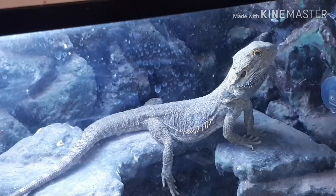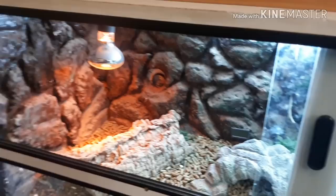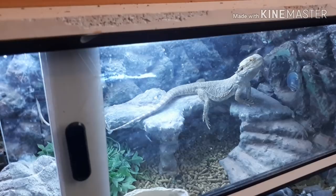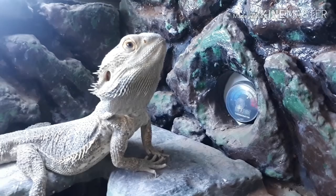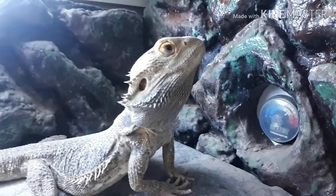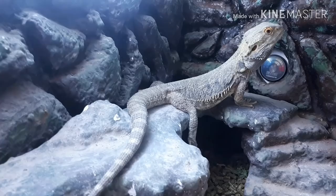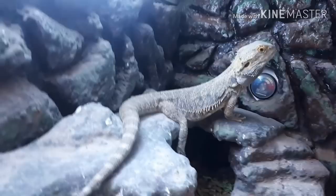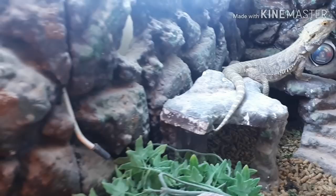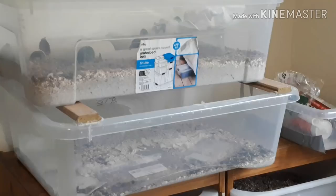Bearded dragons are quite fascinating — they originate from central Australia. When people hear that they think of sunny beaches, but these guys do not go on sand. They prefer the rocky mountains and shrublands. Diego is in a four-foot fully customized enclosure with a custom background I built myself — took about three or four weeks, with layers and layers of grout over polystyrene to handle the extra heat. He loves perching up there; he's on the cool side, and occasionally comes over to bask in the basking spot.